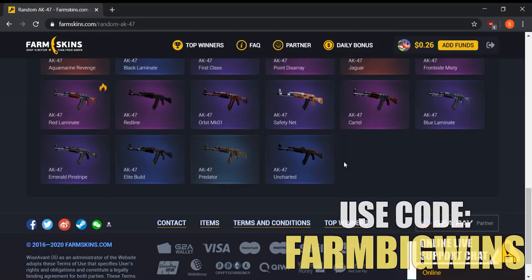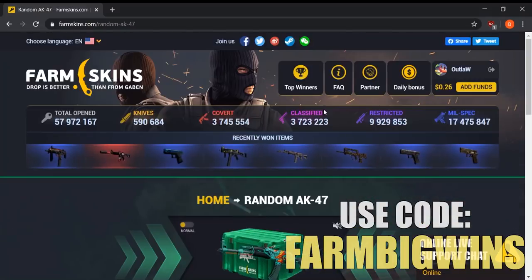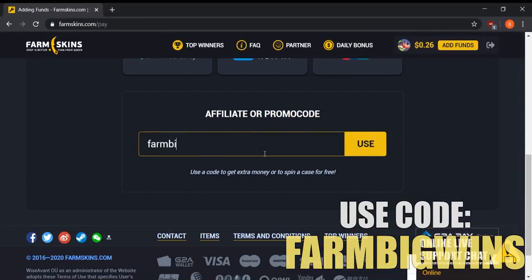They give you much better skins than what Valve's cases would give you, because you make on average about 80 to 90% back of what you put in, even if you lose. So even if you don't profit on a single case, you can still turn $10 into $8 or $9 worth of skins. If you want to play on it yourself, go to add funds and use the bonus code 'farm big wins'. I used it personally and got a couple of free dollars as well as a deposit bonus — almost a whole dollar bonus just from depositing about 15 bucks.